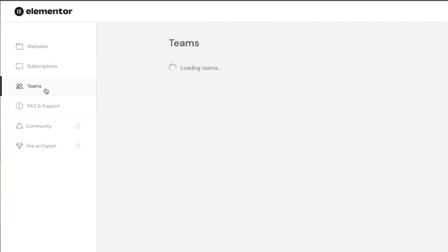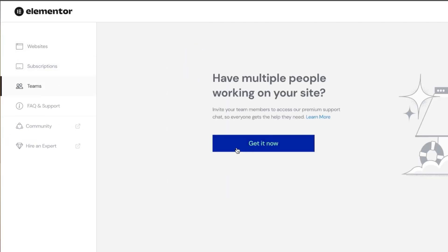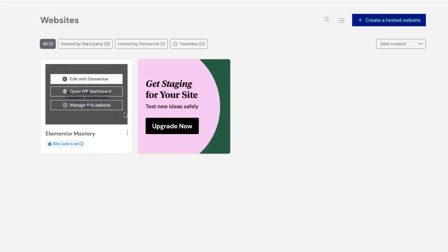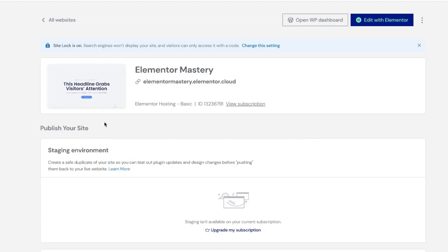You can also come over here to Teams. I really like this because I can invite someone to help me with my website. When I hover over my site, I get three options: Edit with Elementor, Open WP Dashboard, and Manage This Website.